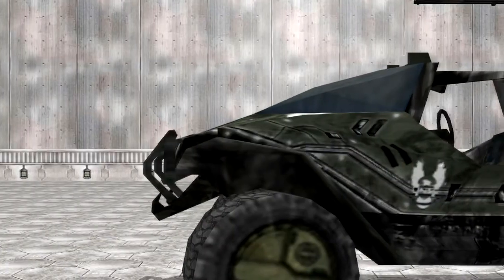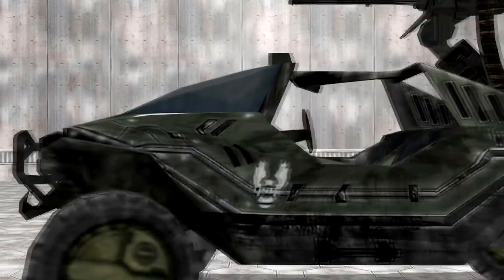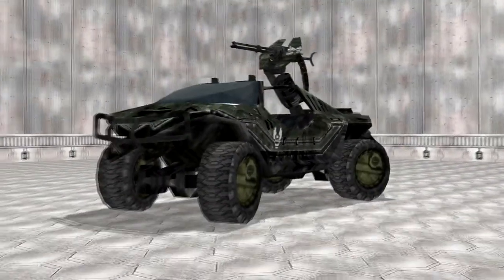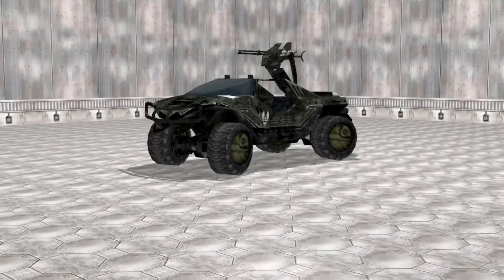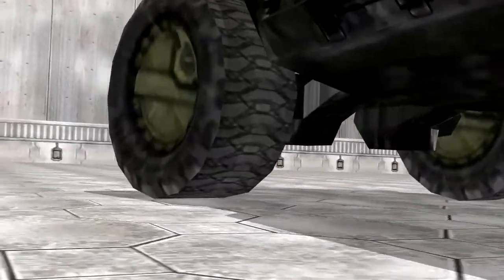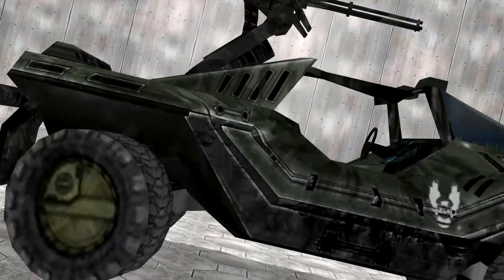The M12 FAV Warthog. Children who spend too much time on their Xboxes often write to us at Top Gear and ask why we have yet to test this — the M12 FAV Warthog. Frankly, if you ask questions like that, you're not going to understand the explanation as to why we can't, so you'll just have to test it yourself here.